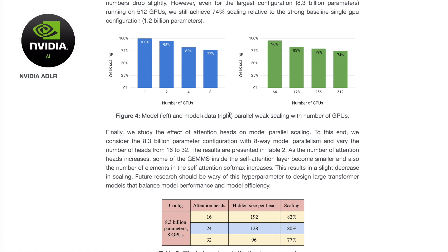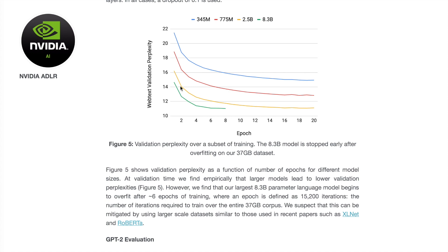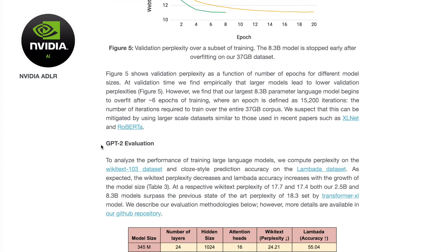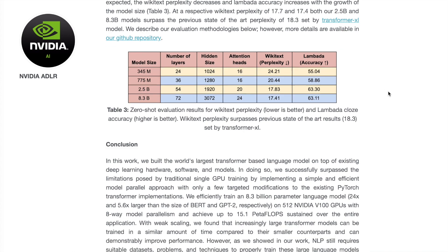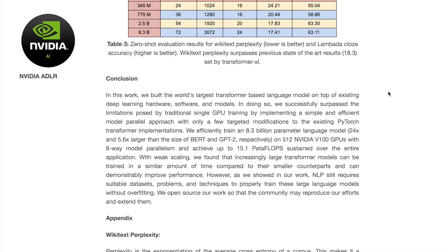Just adding more GPUs to training isn't a given improvement — you need these algorithms to really utilize multiple GPUs. They also show a plot of different model sizes and their WebText validation perplexity. They do early stopping with the 8.3 billion parameter model and attribute it to overfitting. Overall, you can see models from 345 million up to 8.3 billion parameters and how they perform on different natural language processing tasks.